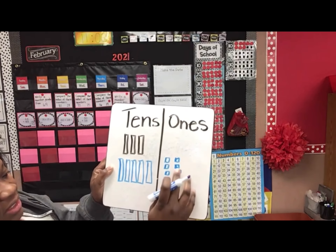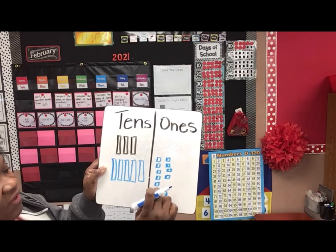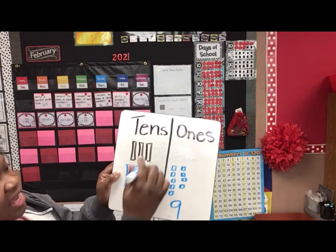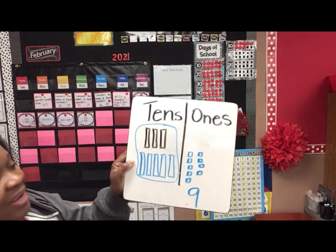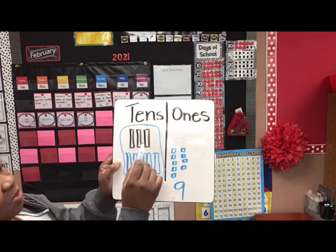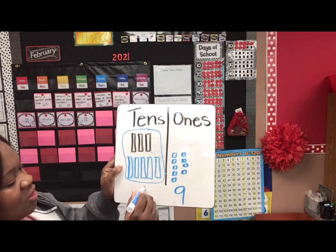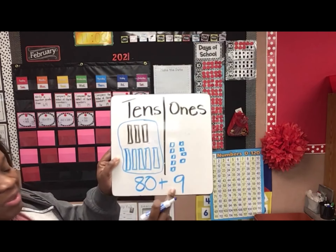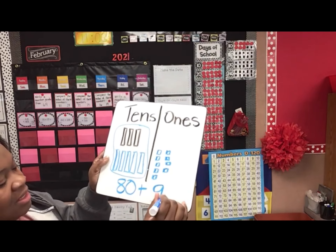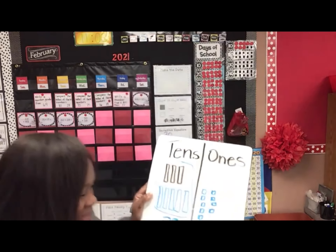This is 9, right? Because 1, 2, 3, 4, 5, 6, 7, 8, 9. So there's 9. And then I have to add these all together. And we have 10, 20, 30, 40, 50, 60, 70, 80. So we have 80 plus 9 equals — does anybody know? Can you say it before me? 89.